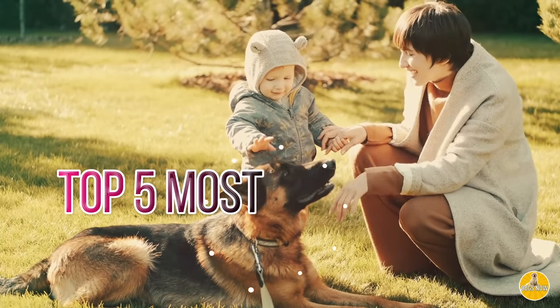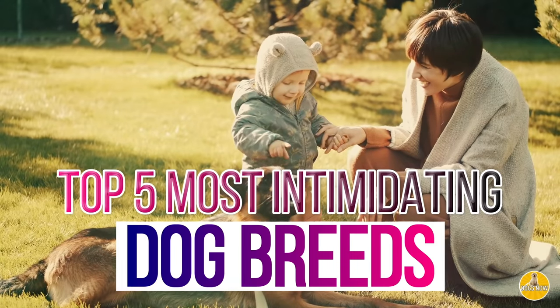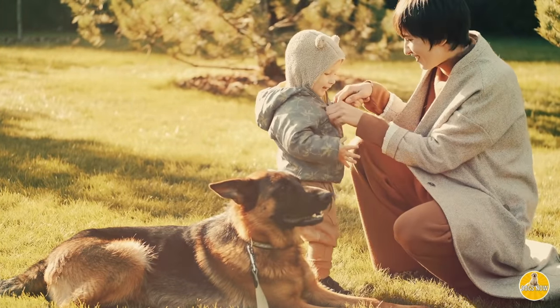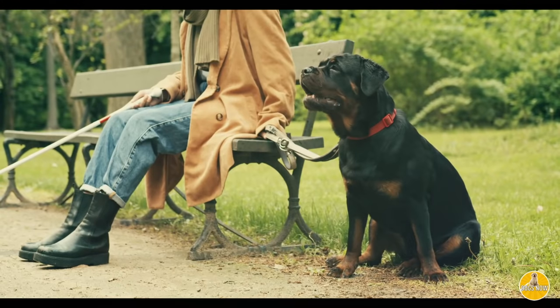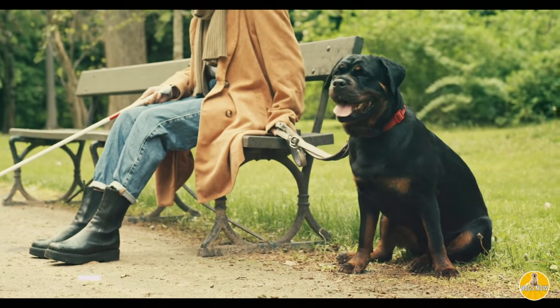In this video, we're going to tell you about the top 5 most intimidating dog breeds. These dog breeds are versatile. They can be great family dogs, be loving, gentle, and loyal, but they can look super intimidating, and that can be enough to deter anybody from messing with you or the family.